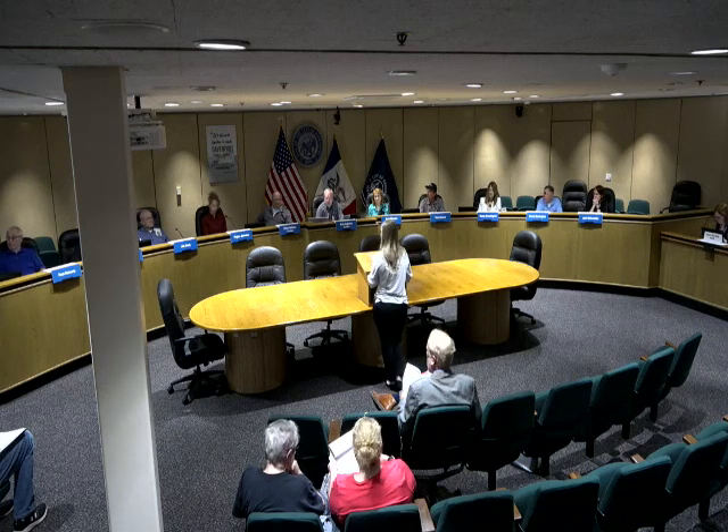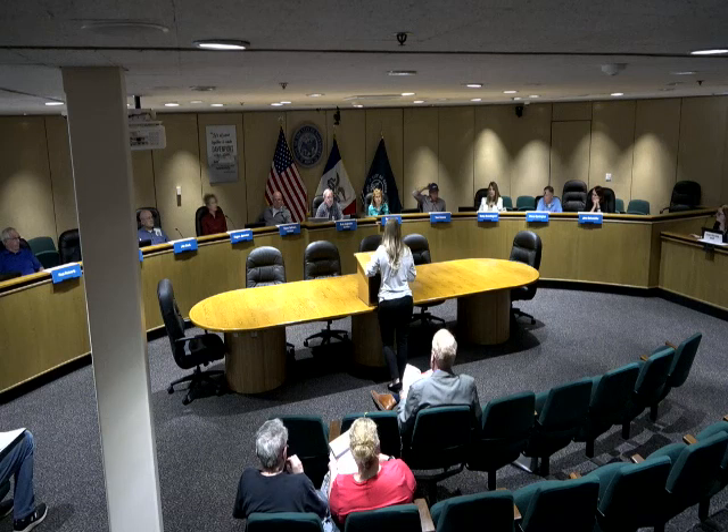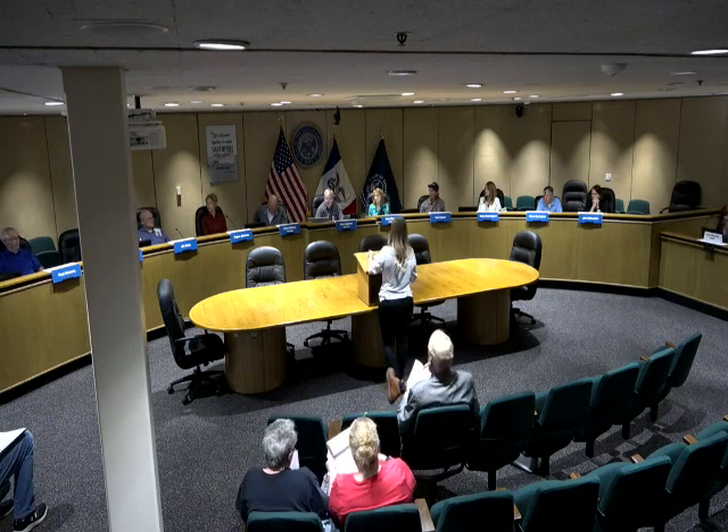Commissioner Bransyard asked whether the city picks up trash for that property via the alley. Staff responded that trash used to be picked up off the alley on Duggleby but has since been changed, and trash is now picked up off of Locust Street.